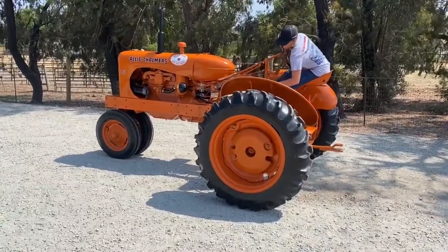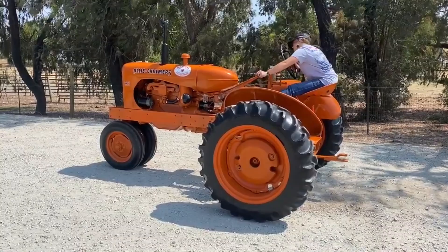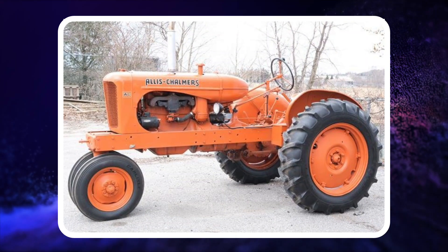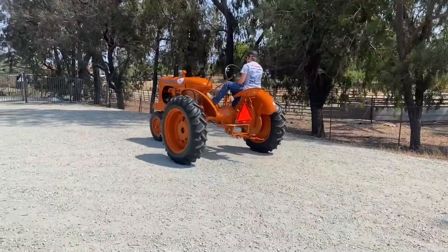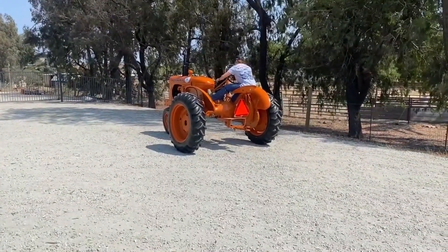It came equipped with a 201-cubic-inch inline-four engine capable of running on gasoline, alcohol, and kerosene. Some configurations allowed for all-steel wheels, all-rubber tires, or rubber in the front and steel in the back. In 1939, Allis Chalmers made electric starters and lighting standard equipment on the tractors.